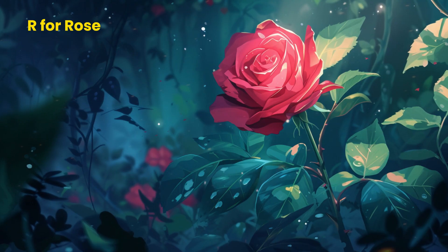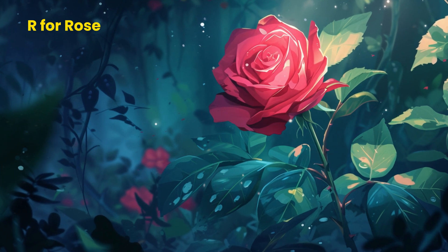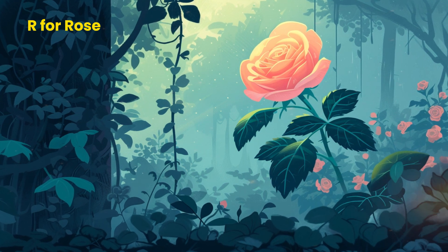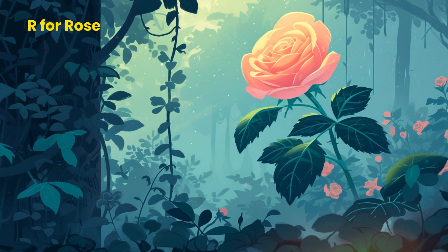People love to give roses to show special feelings like love, friendship, or happiness. So roses are like nature's way of sending lovely messages. Next time you see a rose, give it a gentle sniff and enjoy the beauty it brings to the world.